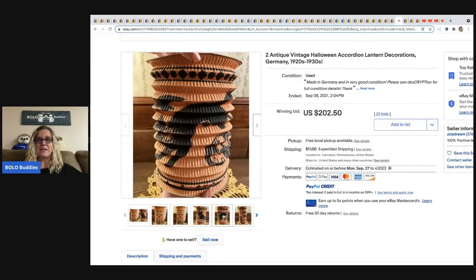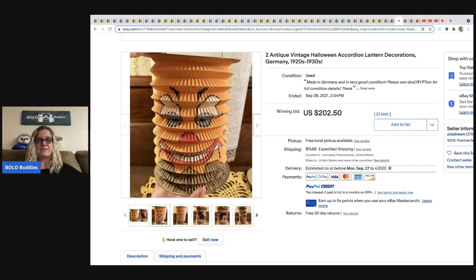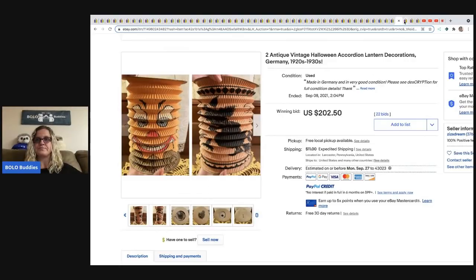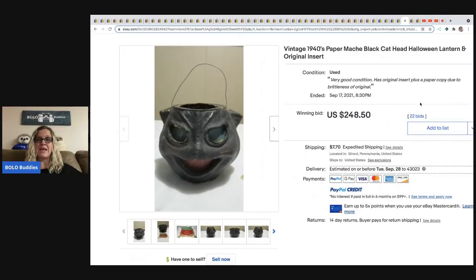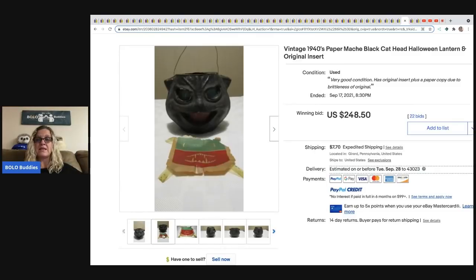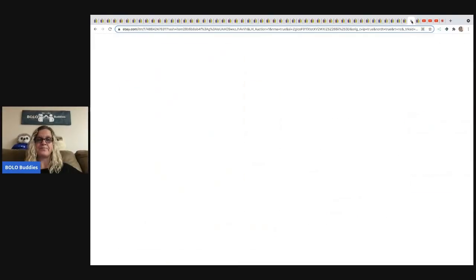The next item is a vintage antique Halloween accordion lantern from the 1920s or 1930s. Just to find something 100 years old in this condition is amazing. It sold for $202.50 — I'm actually surprised it didn't go for more. The next item is a 1940s paper mache black cat Halloween lantern that still has the insert. It sold for $248.50 and the buyer paid shipping.